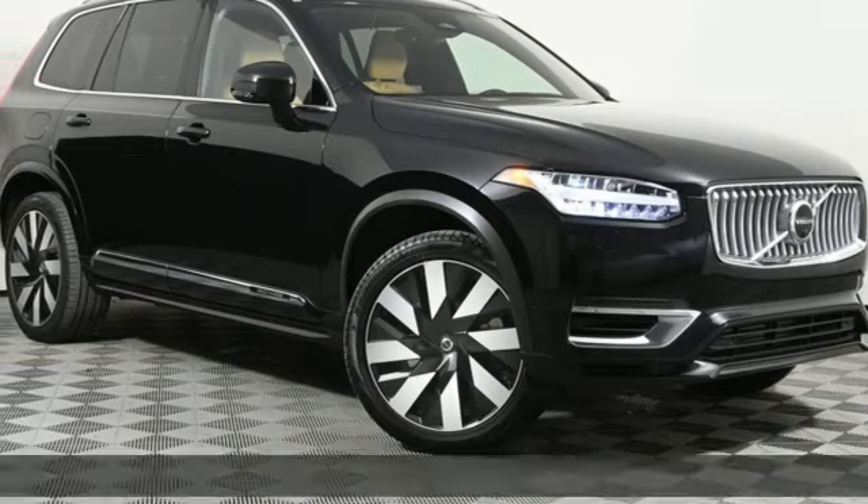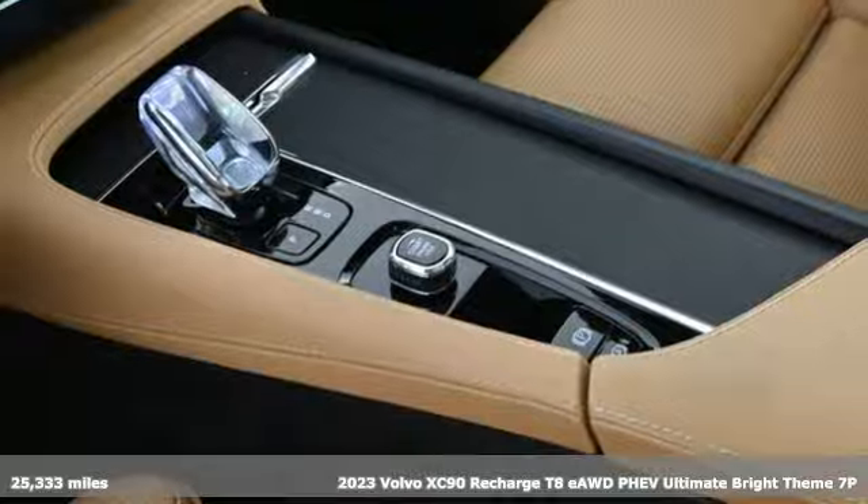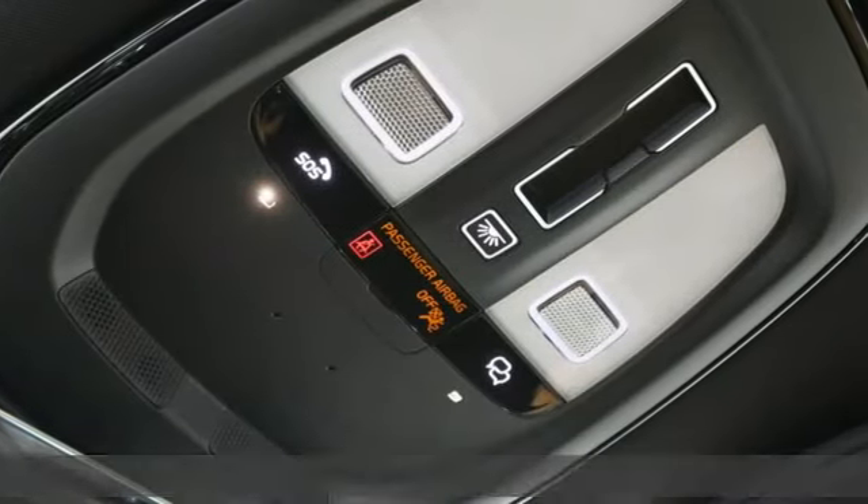It's a 2023 Volvo XC90 Recharge. In its element in all the elements, this XC90 Recharge proves power doesn't have to corrupt.